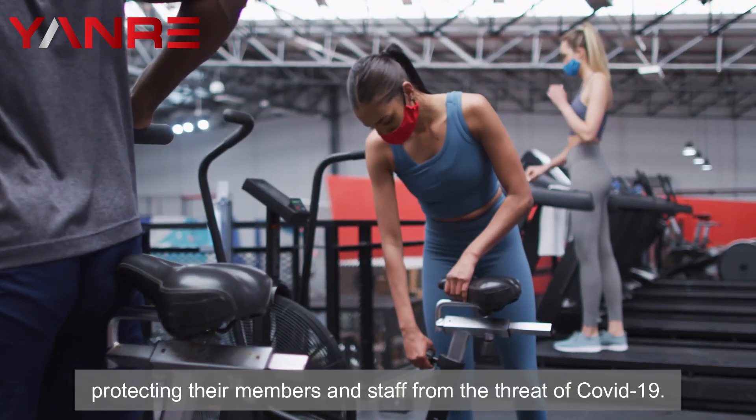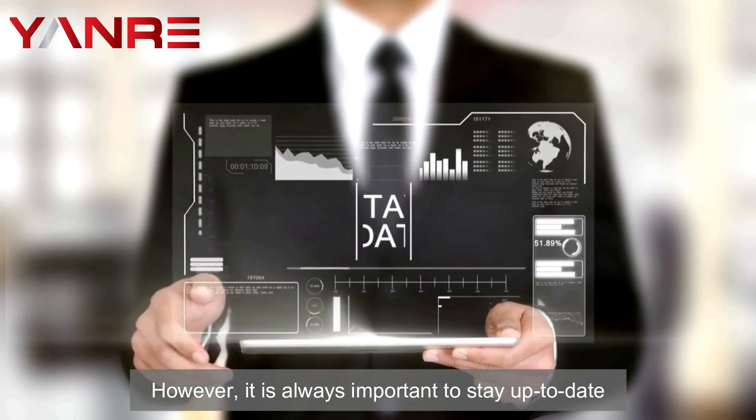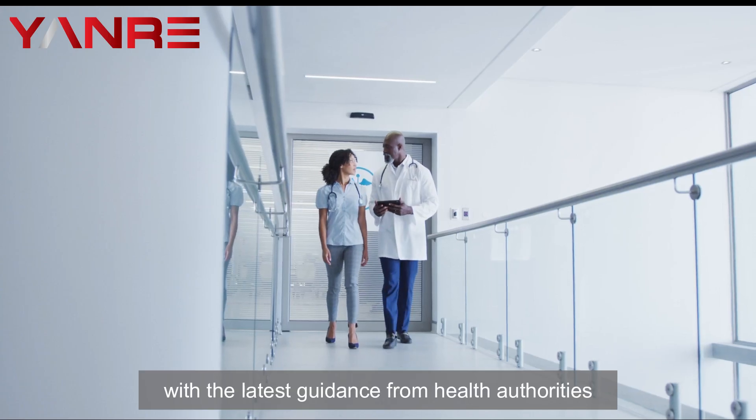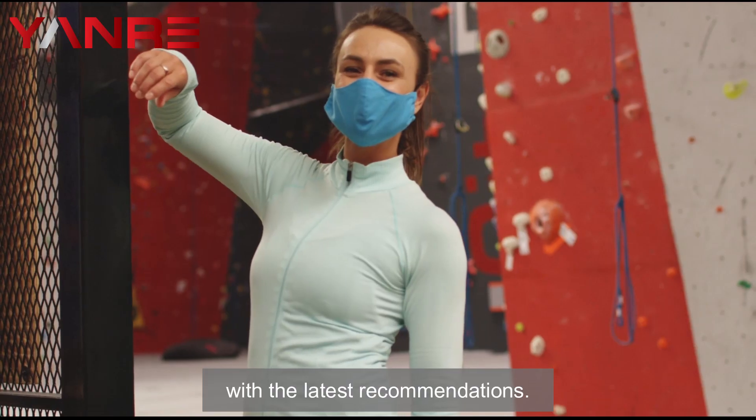By following these simple tips, commercial gym centers can go a long way toward protecting their members and staff from the threat of COVID-19. However, it is always important to stay up to date with the latest guidance from health authorities in order to ensure that all safety measures are aligned with the latest recommendations.